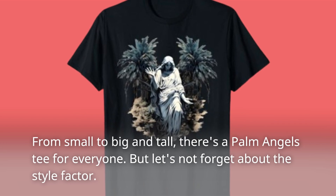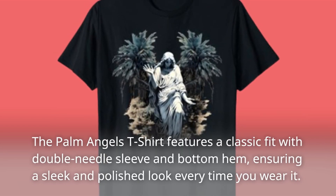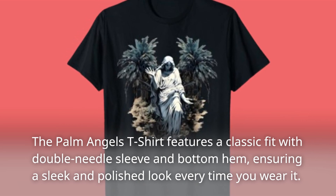But let's not forget about the style factor. The Palm Angels t-shirt features a classic fit with double needle sleeve and bottom hem, ensuring a sleek and polished look every time you wear it.